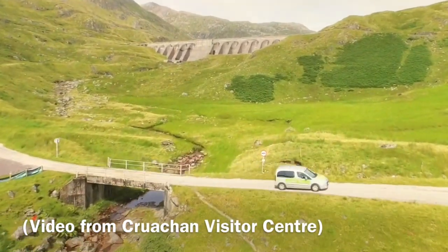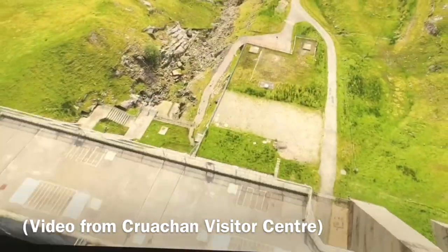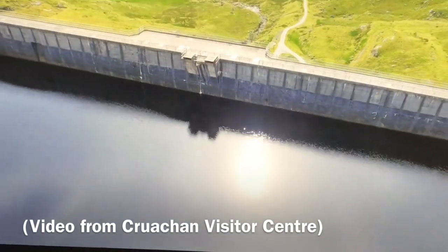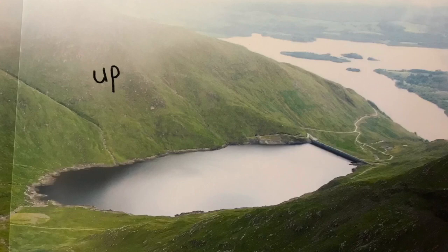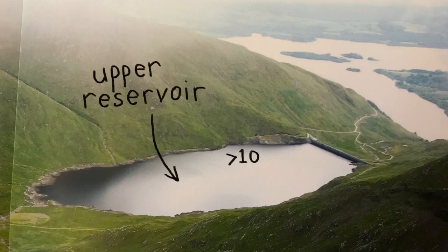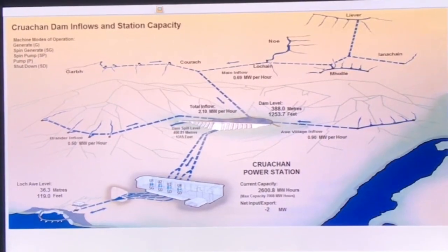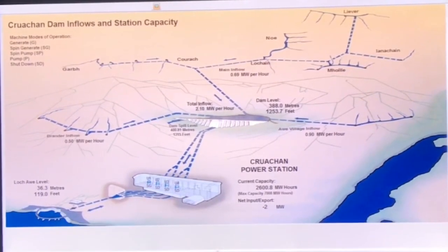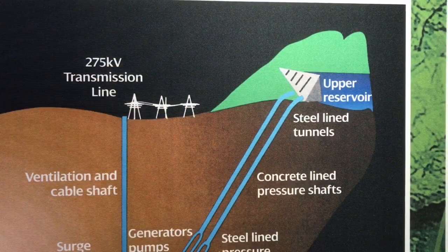The water from the upper reservoir collects lots of rainwater because it rains a lot in Scotland. It collects all of that rainwater and then the water goes down the pipes. They're angled so it goes so fast — the water hits the turbine at supersonic speed. Then that goes round and round and round, and it goes into Loch Awe.